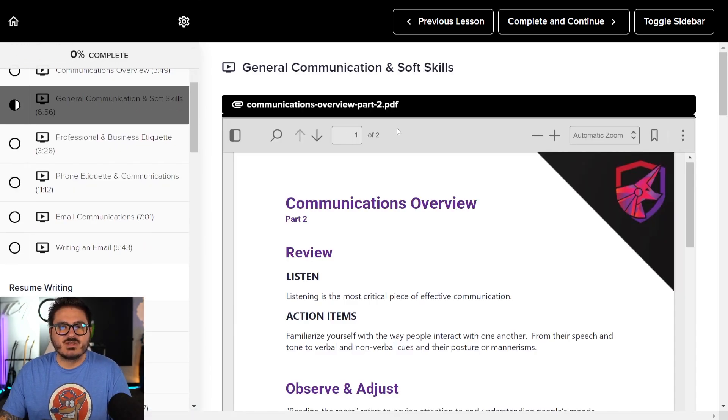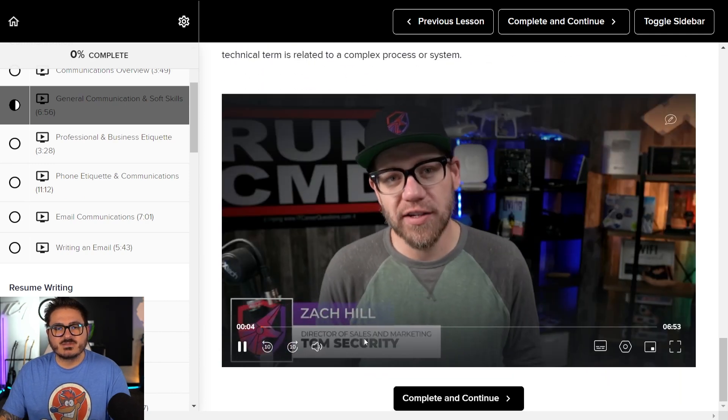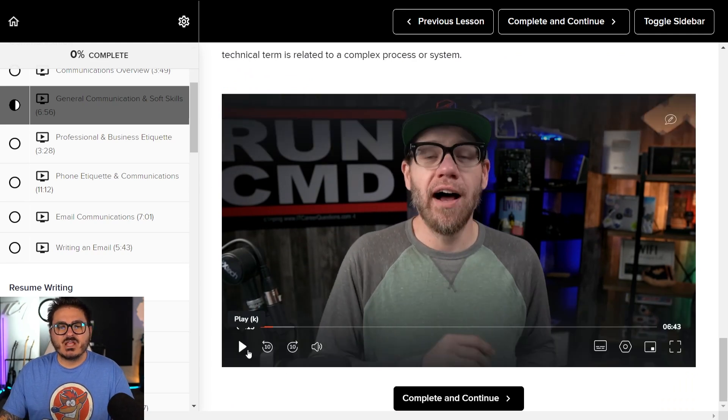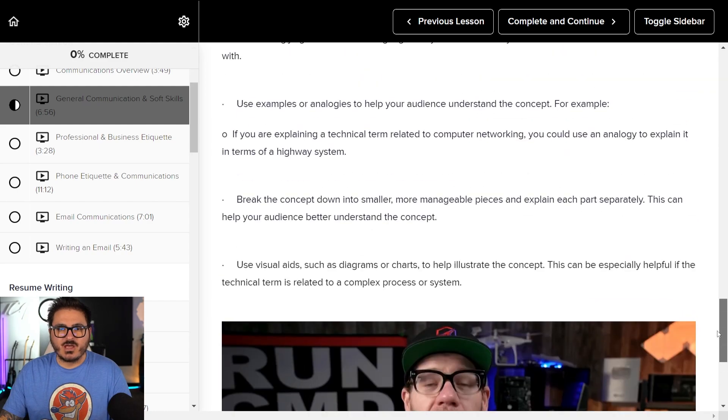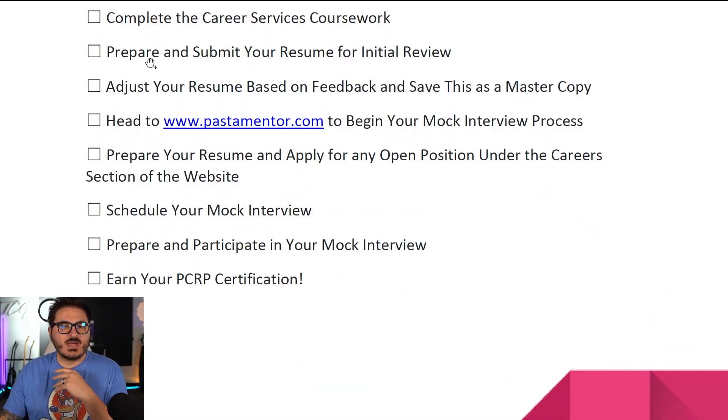If you click into the videos, you can see the content and the skills — we've got Zach here on 2x playback, because that's how I watch all my videos. There's a lot of information provided — not just videos but documents as well. Once that's done, you prepare and submit your resume for review. We fine-tooth comb it, leave you notes, and tell you where you can improve.